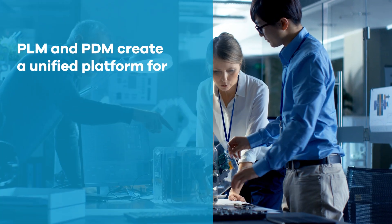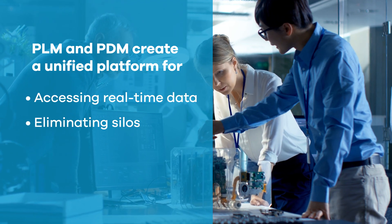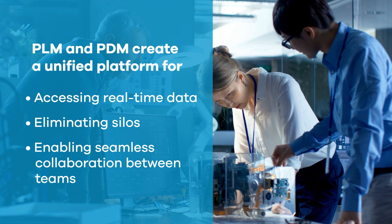Together, PLM and PDM create a unified platform for accessing real-time data, eliminating silos, and enabling seamless collaboration between teams.